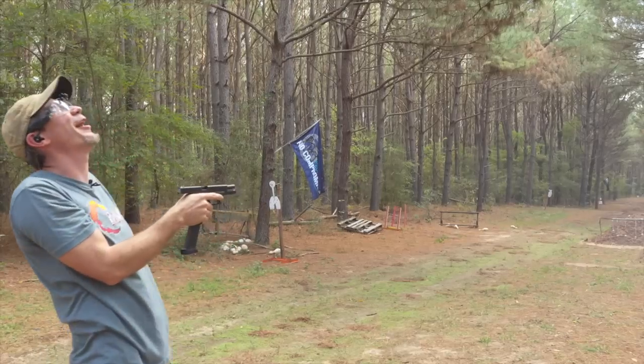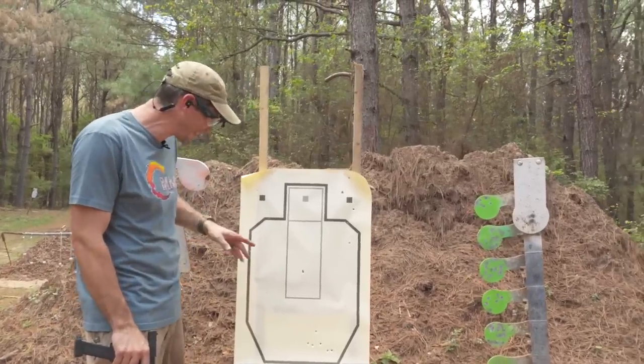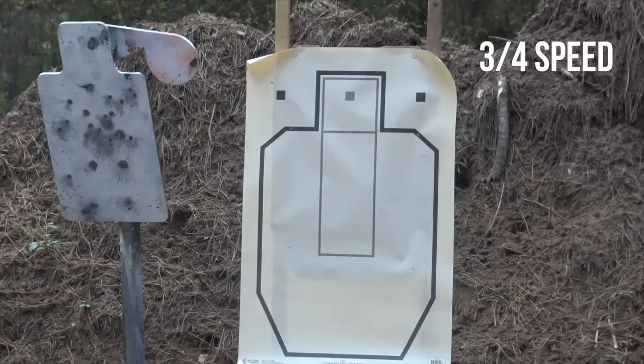That was horrible — and that's what we expected. I knew it was gonna ride. At 10 yards that's kind of crazy. This is where I started, this is where it went, and this is where I corrected.